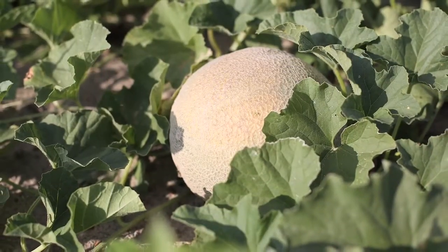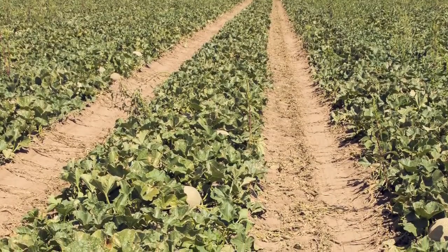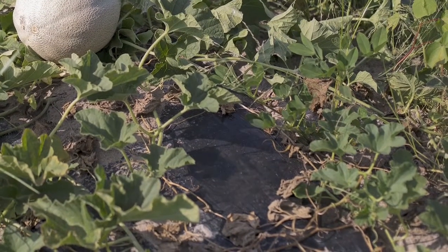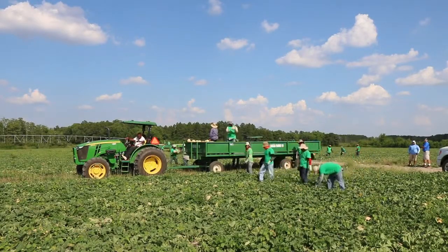As the melons grow larger, less water is needed. In fact, dry weather makes the sweetest melons. Sometimes the ground will be covered with black plastic to warm the soil and keep the melons clean. In all, it takes three to four months before the cantaloupes are mature enough to be picked.